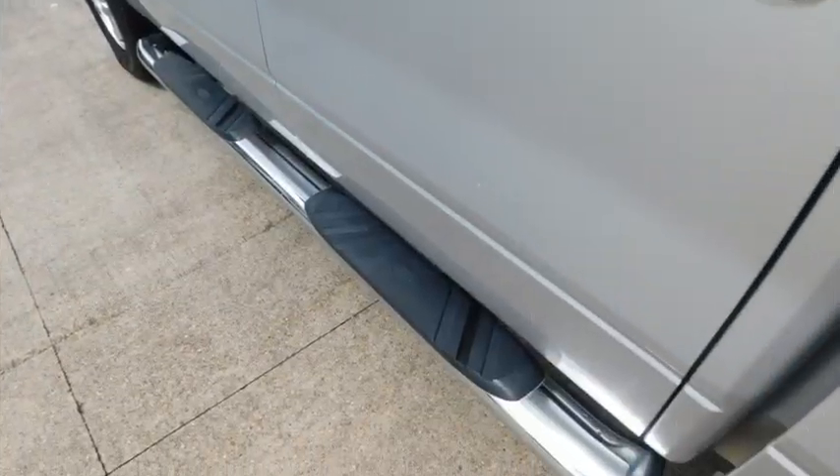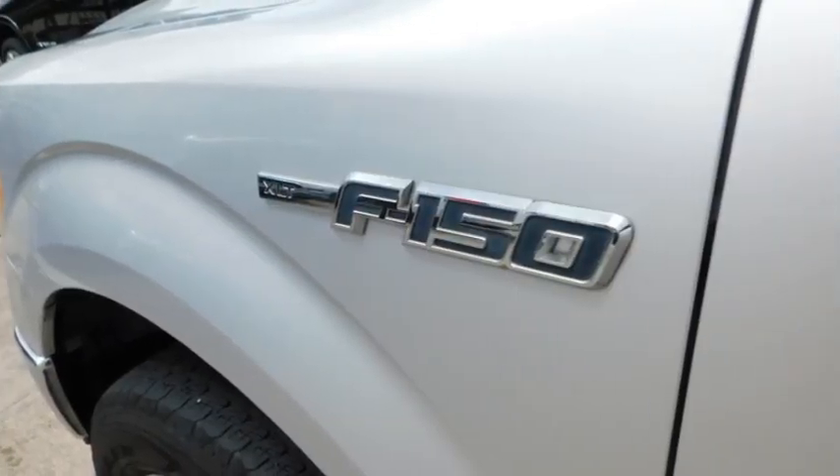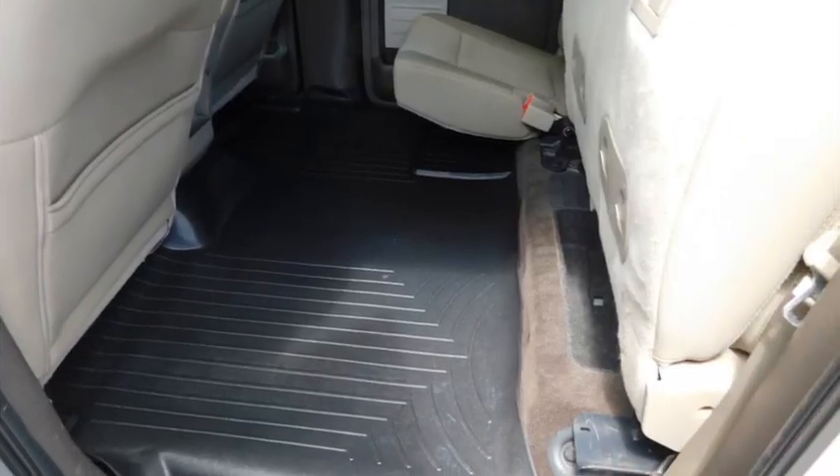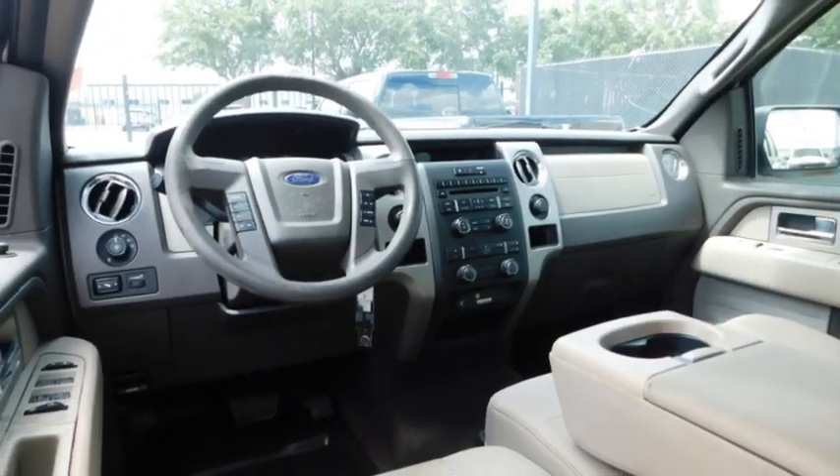Sliding rear window. Remote keyless entry. Mirror memory. Traction control. Child safety locks. Power door locks. Power windows. Power steering. Cloth seats. Rear defrost.